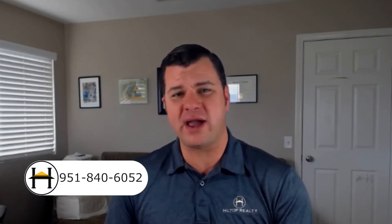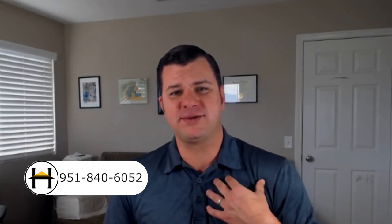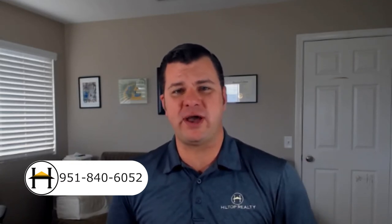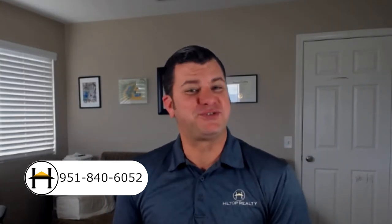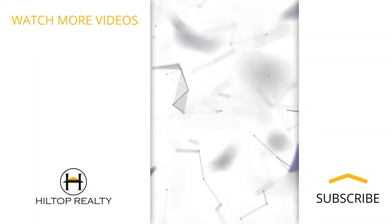Now that you've been pre-qualified, you have your direct underwriting approval, and you have your blank check ready to go — what do you do now? You call us. This is where we step in to help you find your dream home. This is Broker Craig with Hilltop Realty, your real estate resource. Don't forget to subscribe and hit the notifications bell for future videos.